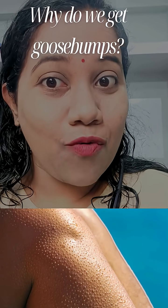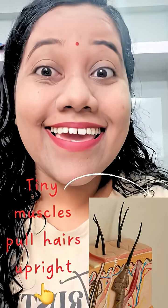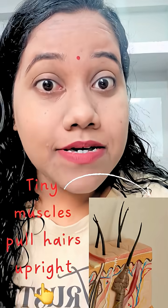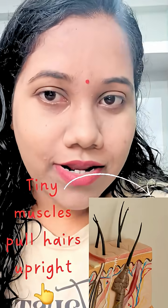Have you ever wondered why your skin gets tiny bumps when you are cold? Here is the secret: tiny muscles under your skin pull each hair upright. This is called piloerection.